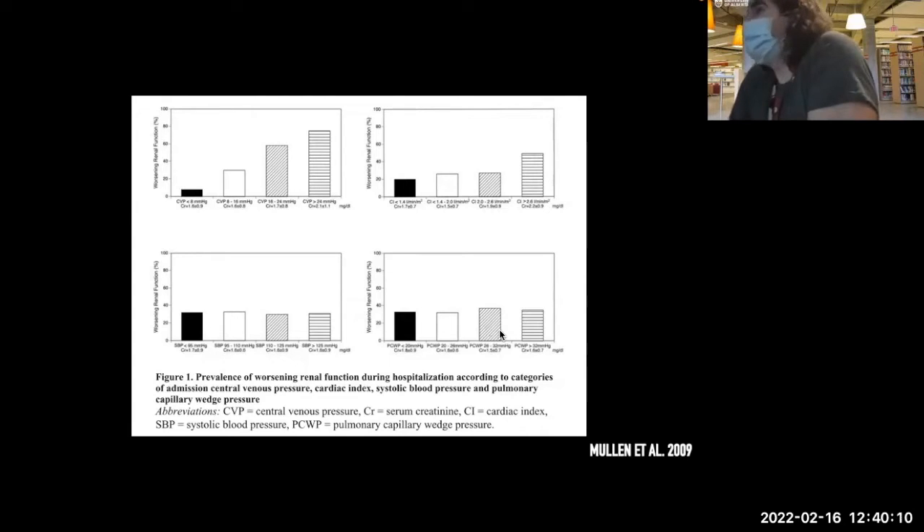The higher cardiac index was actually worse — an unusual relationship. This study involved 56 patients. While certainly not a large sample, 55 patients with these metrics is not unreasonable. Portal venous Doppler has emerged as an alternative technique to measure extra-cardiac venous congestion.